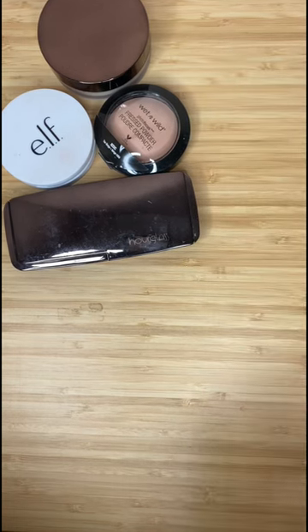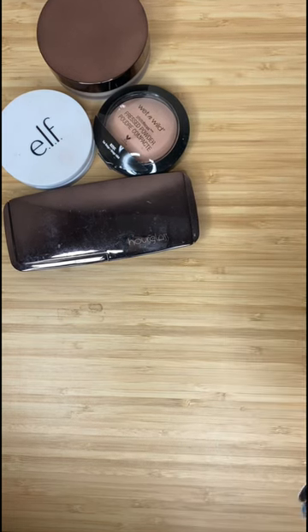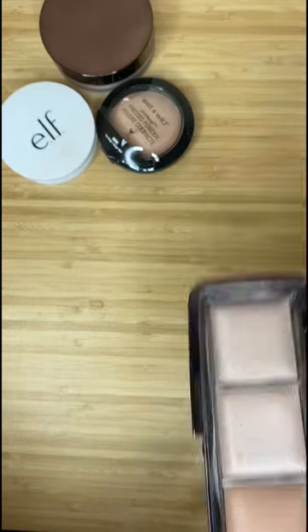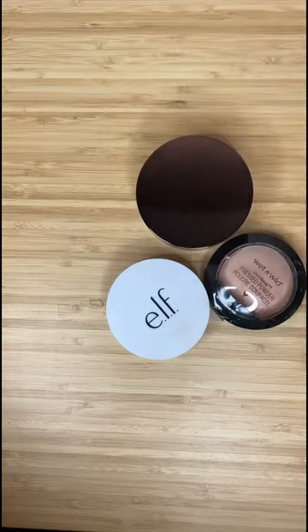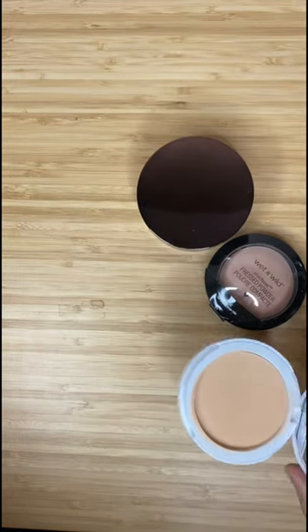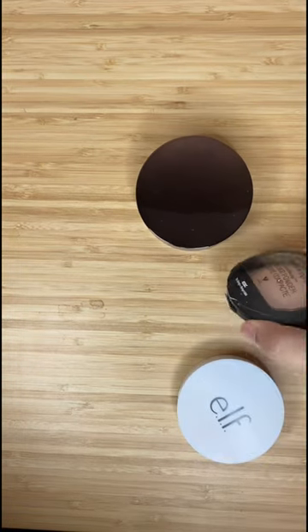I'm keeping the Laura Mercier loose powder and getting rid of the Kat Von D Lockit powder. These four are the ones that I am keeping — this old Powerglass Pilot that I am keeping, the e.l.f. Camo pressed powder which I love especially during the summer, the pressed Wet n' Well powder, and the Loose Alibus powder.